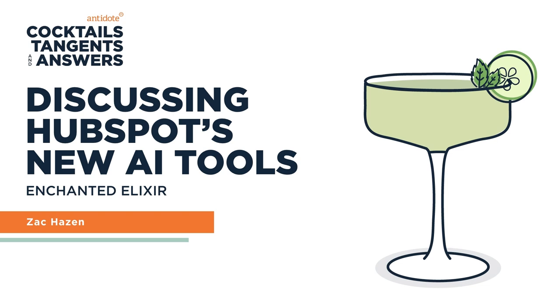It needs that adult in the room making sure everything is copacetic. For a little cross-promotion — if you want to learn more about HubSpot's Content Assistant and ChatSpot, we're going to be showcasing that on our YouTube channel and Instagram in the future. Be on the lookout for that. You can find us on YouTube by searching Antidote 71.